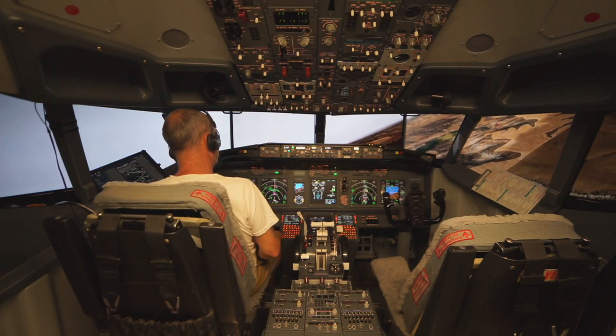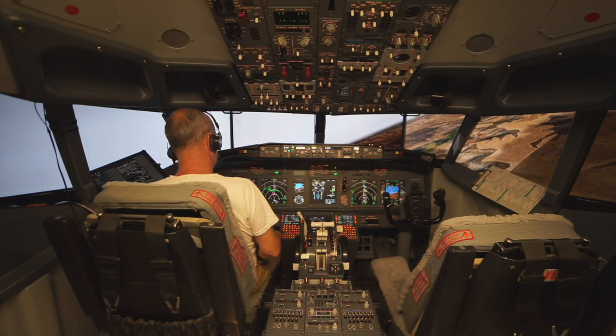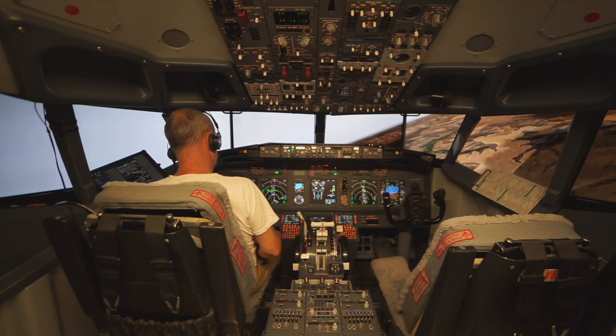4481 tower, traffic's on the road, and now the winds are 200, 12 gusting 17, you're clear to land, runway 23. Clear land, 2-3, 4-4-1.